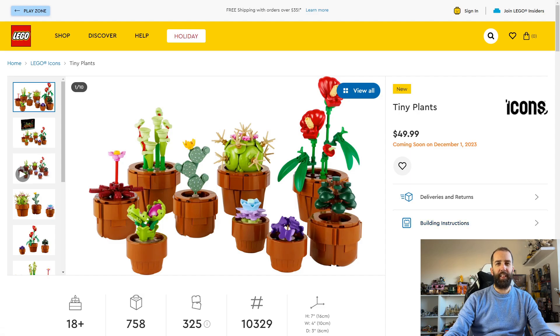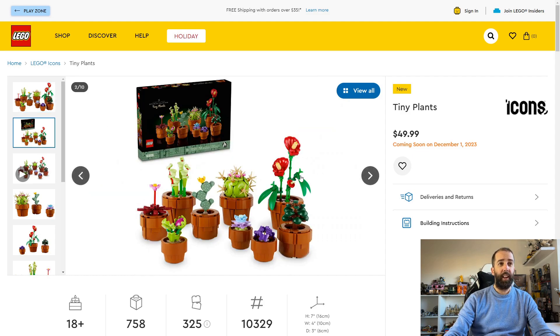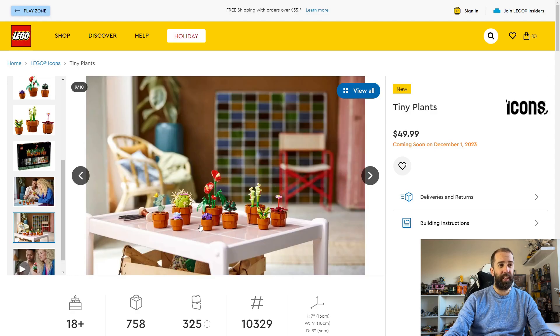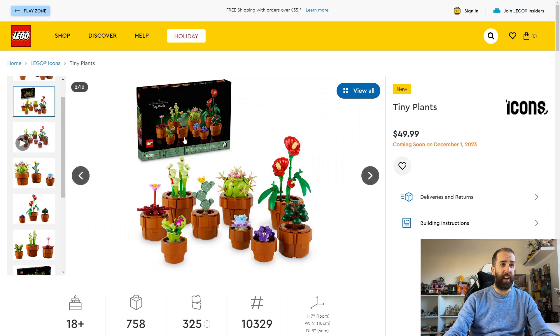The first set available on December 1st is the Icons Tiny Plants set, costing $50, £45, or €50, with 758 pieces. I think this looks really good and is incredibly well priced — it'll make a great Christmas gift for so many people. I love all the different plants in various sizes and colors, and the plant pots look really good. I think LEGO really nailed the price on this one and it's going to be very popular.